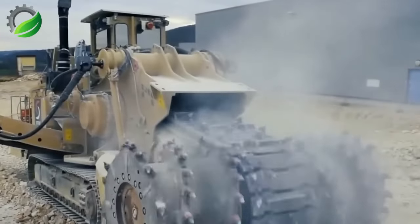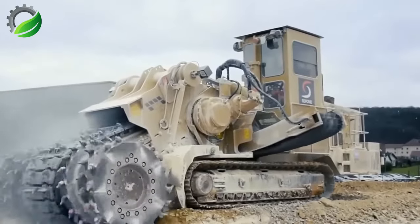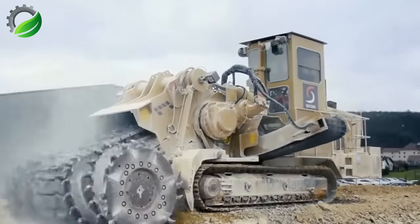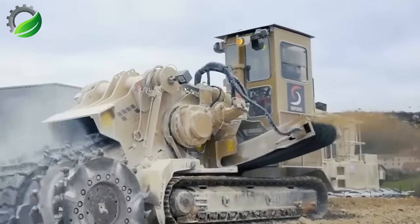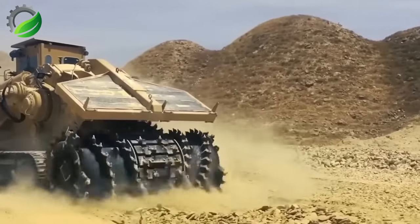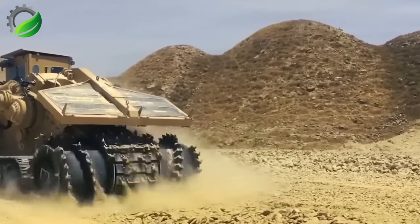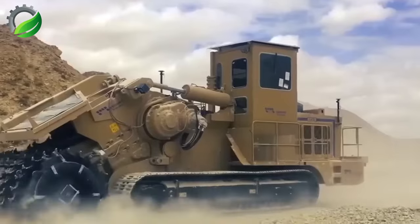The TZM EVO Surface Miner is a cutting-edge technology marvel designed for versatile mining and excavation tasks, including surface mining, trenching and road construction. Its compact design and durability enable efficient operation in tight spaces and harsh conditions.